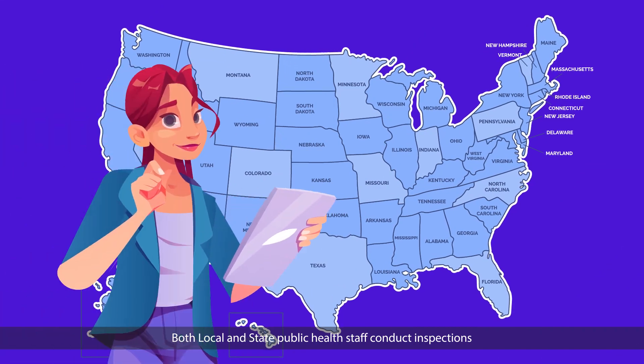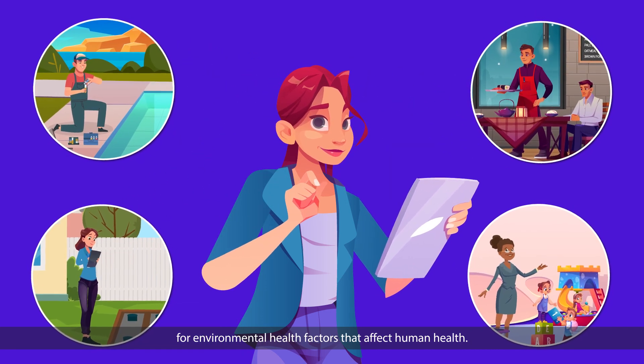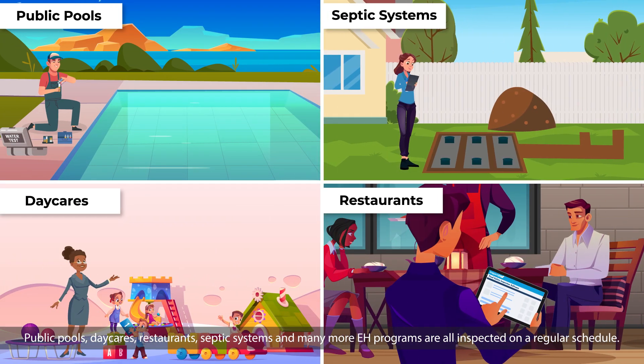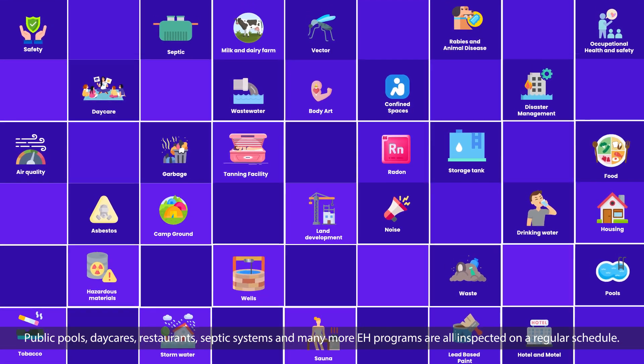Both local and state public health staff conduct inspections for environmental health factors that affect human health. Public pools, daycares, restaurants, septic systems, and many more environmental health programs are all inspected on a regular schedule.